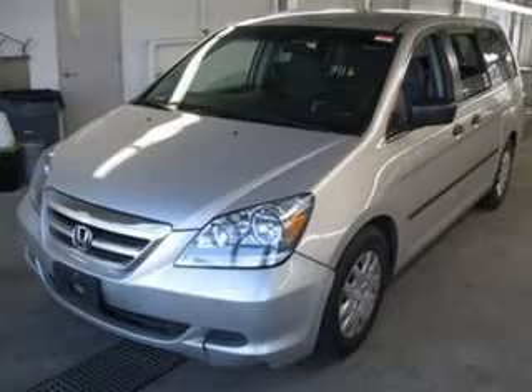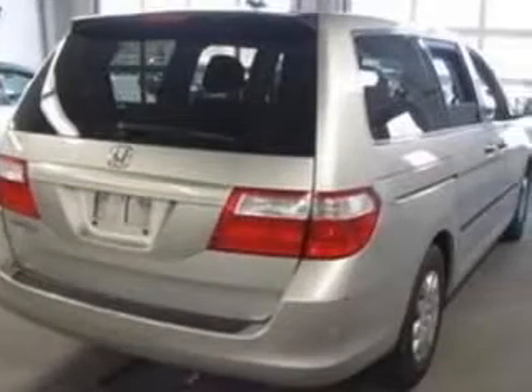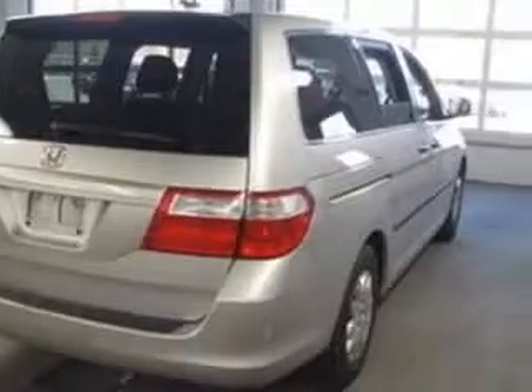We are proud to present this excellent 2007 Honda Odyssey. This Odyssey has a 3.5L V6 engine and an automatic transmission.